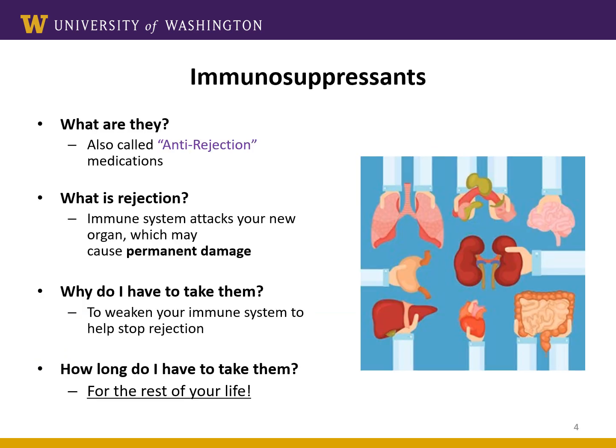The first class of medications are the immunosuppressants, also known as anti-rejection medication. Your immune system is usually a good thing — it's a system in your body that protects you against bacteria, viruses, and fungi. The problem with organ transplant is that your body's immune system will see this new organ as something harmful. Your body will try to protect you from the organ the same way it would with infections. Thus, you'll need to take several new medications to weaken your immune system. This will help to stop your immune system from attacking or rejecting the new organ.